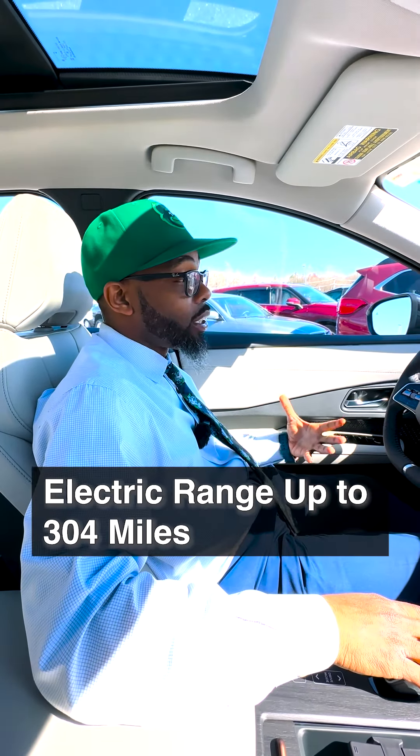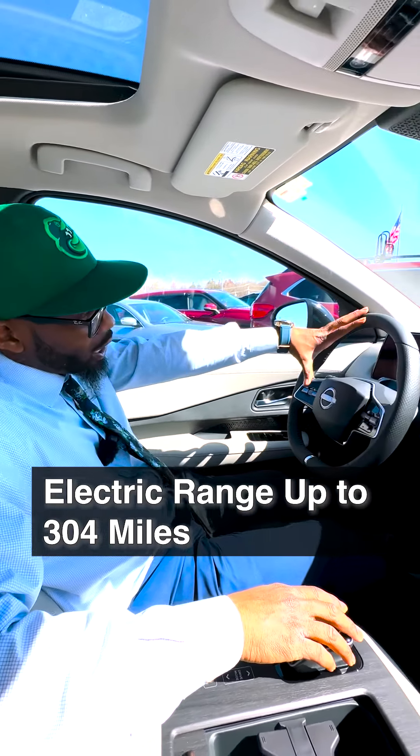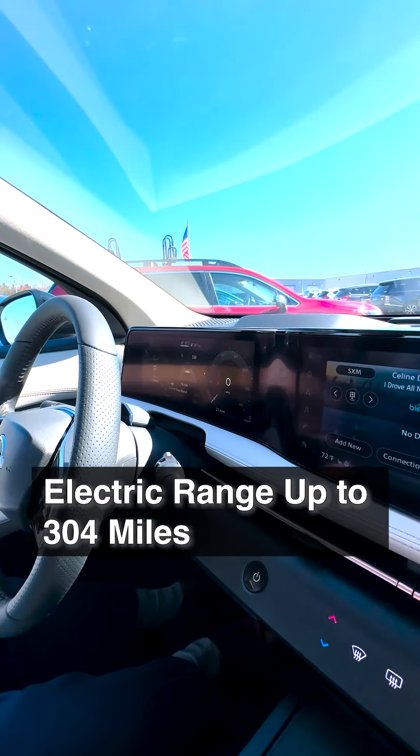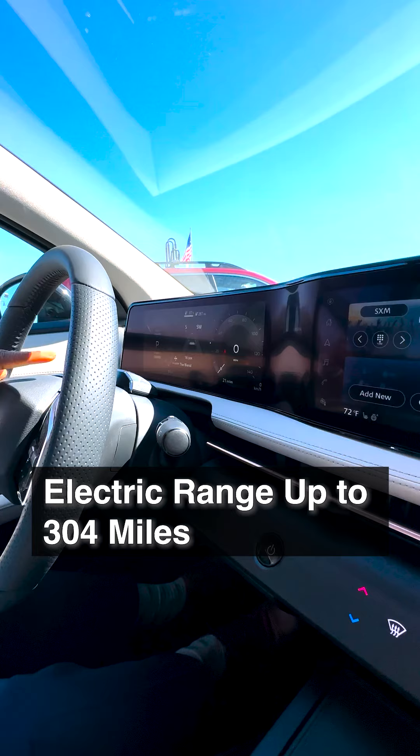One of the biggest things with an electric vehicle is the range. Nissan has two different battery ranges for the Ariya. This one is 287 miles.